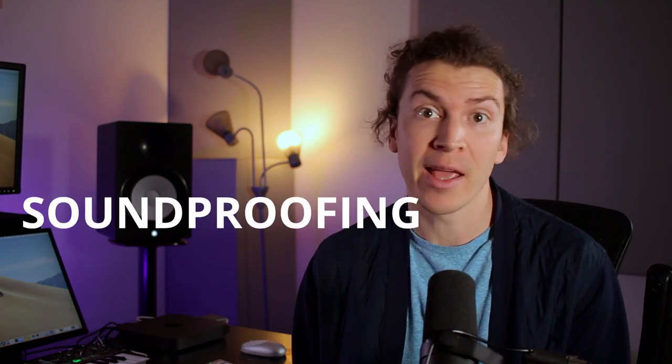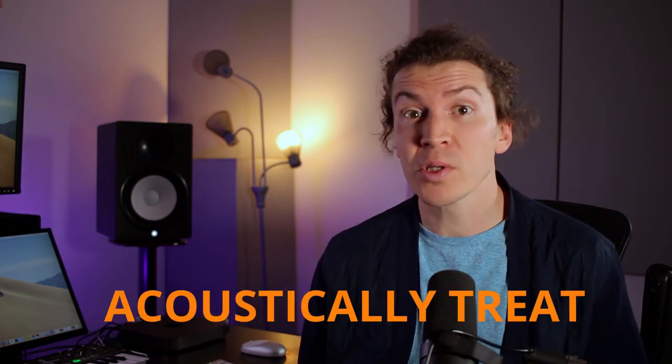I want to clear up the common confusion many new home studio owners have about soundproofing and acoustic treatment. I have been asked many times how to soundproof a studio when what they really want to know is how to acoustically treat a studio. Let me explain the difference.